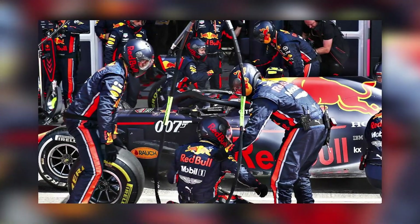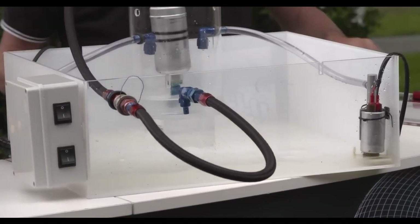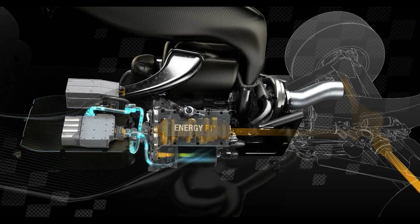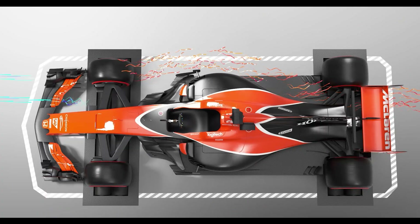And here's the fascinating part. F1 is shifting from controlling fuel flow based on maximum mass flow rate to a maximum energy flow rate. It's all about pushing boundaries and finding innovative ways to maximize efficiency.